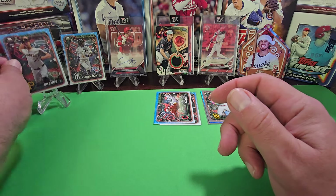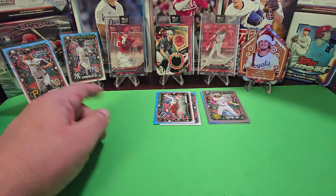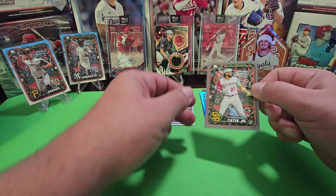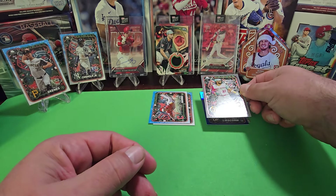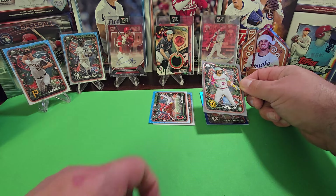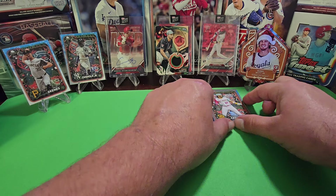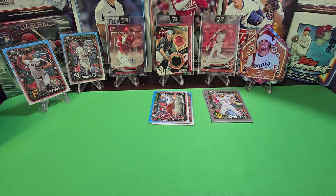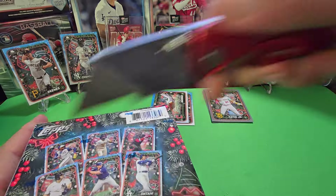That rounds out Box 1 — we got the Chisholm short print, a base Paul Skeins, and your metallics. Looking at it now at the right angle I can see the metallic sheen in the Skeins card — it looks really matte at first but at the right angle you can see it. The camera won't pick that up but it's really cool in person. I may have missed one variation in here somewhere — it's pretty difficult to find them.